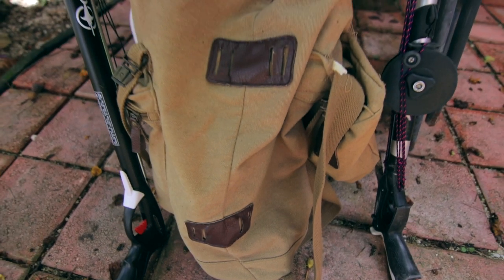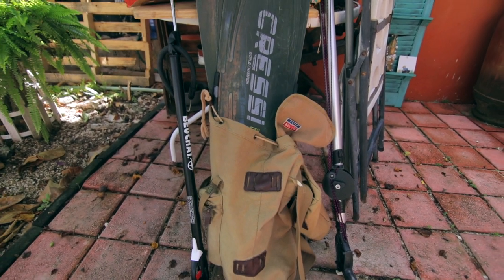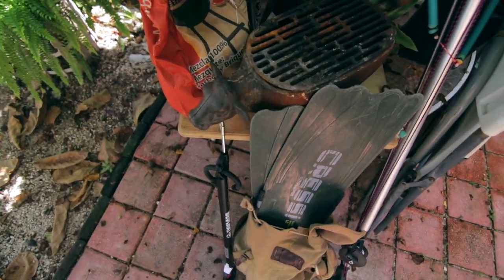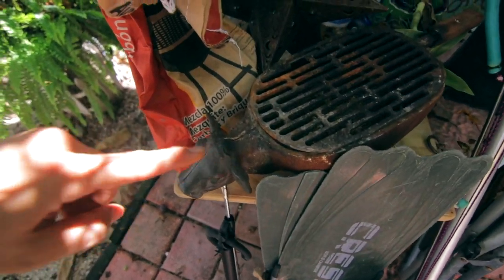Let me show you what we're taking for this catch and cook day. Spear gun. Spear fishing fins. I need goggles and my trusty handy-dandy little barbecue. Some coals. All right, we'll see you at the secret beach.